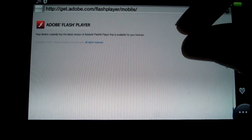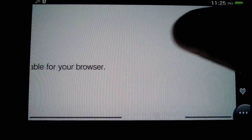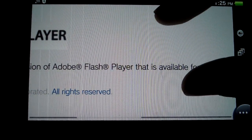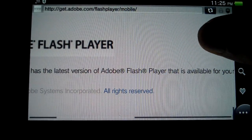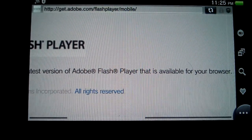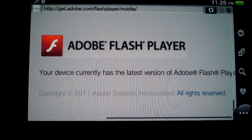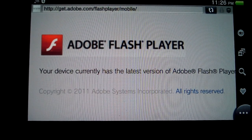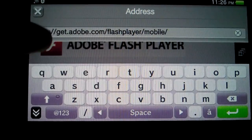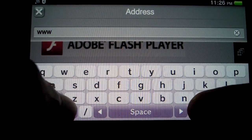As you can see, it gives me another message basically saying that the latest version of Adobe Flash Player available for your browser is already installed. This basically means that it still does not have a Flash player as of now. Let me open some other sites just to give a general idea — let me open Google.